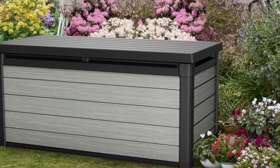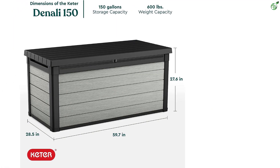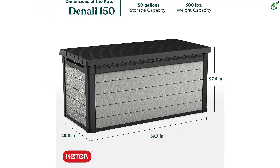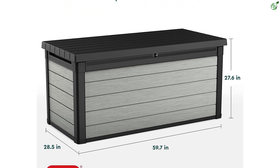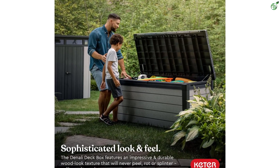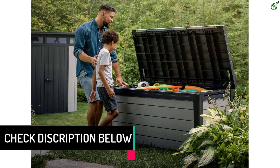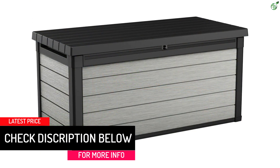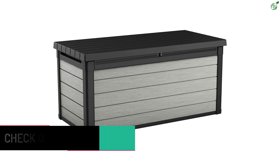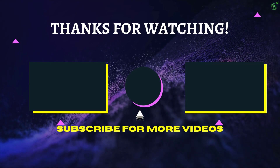Number 1: Keter Denali 150 Gallon Resin Deck Box. The Keter Denali 150 gallon resin deck box is a great storage solution for outdoor furniture cushions, pool accessories, and other items. It is made of all-weather resistant resin with a wood look texture and features a hydraulic piston for easy lift and soft close. It can hold up to 150 gallons and has a weight capacity of 600 pounds. It is easy to assemble with detailed instructions, and customers are pleased with the quality and functionality of the product.